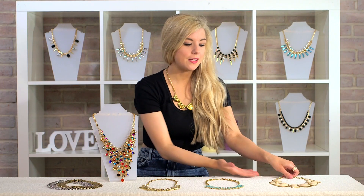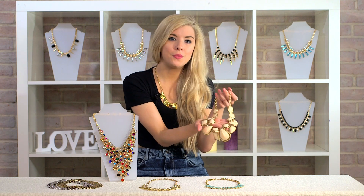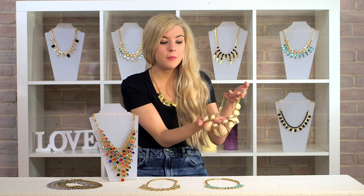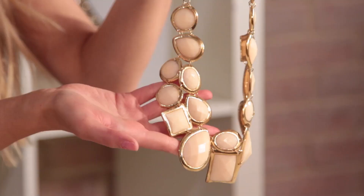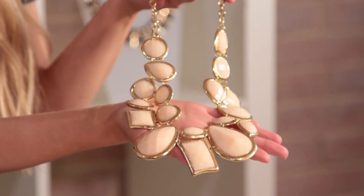Another evening necklace I want to talk about is this one, which is a beautiful pastel coloured necklace. I think this is going to look gorgeous for spring and summer, because it's the really pretty nude colours. And it's going to go over something that's a bit more colourful as well, or again, you could wear it with a black dress so that it stands out.